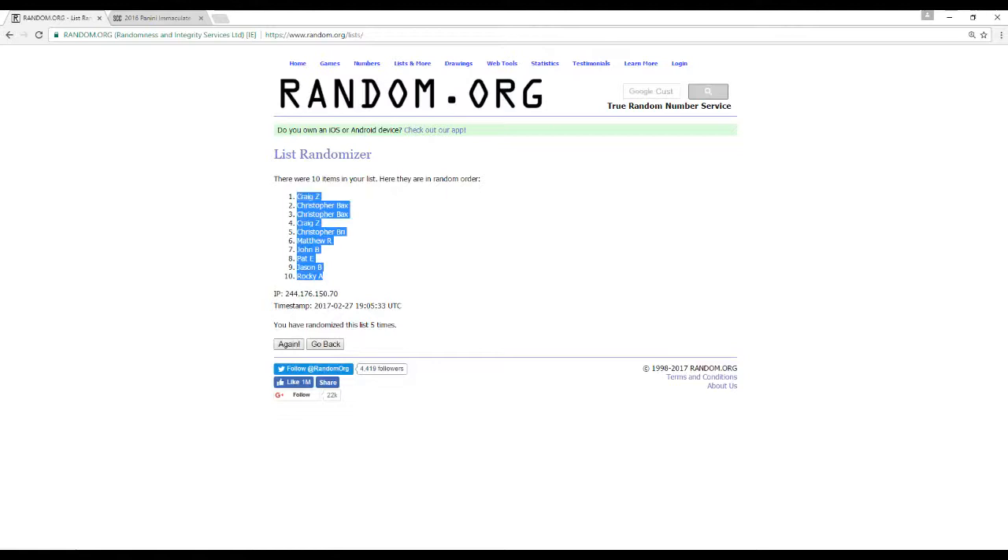We're also going to randomize the serial numbers five times — 0 through 9.